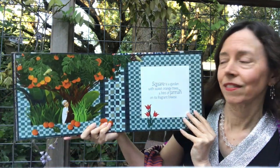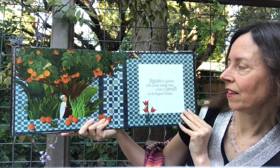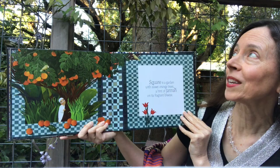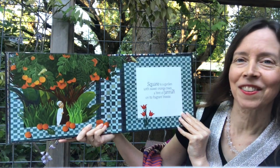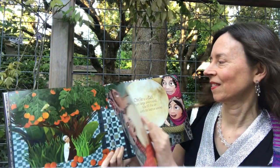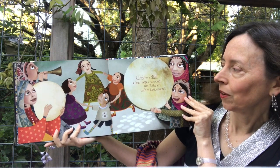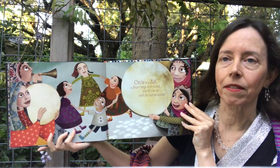Square is a garden with sweet orange trees, a hint of Jannah and its fragrant breeze. Can you hear the dove? Pretty sound. Circle is a dohl, a drum large and round. We fill the air with its festive sound.